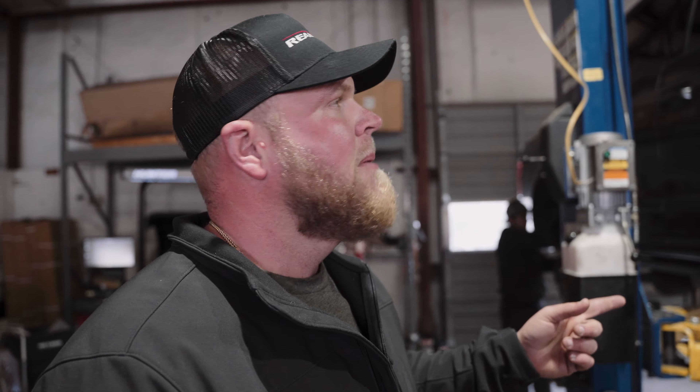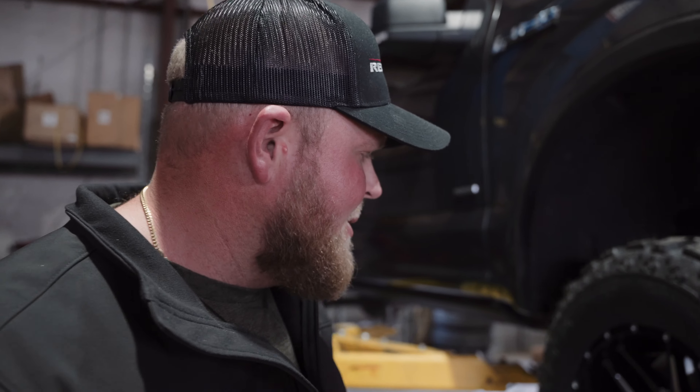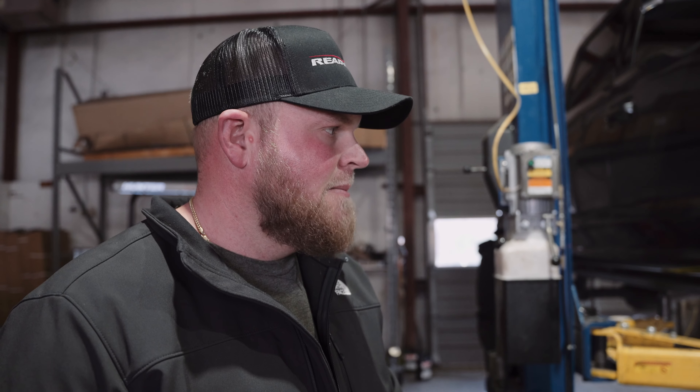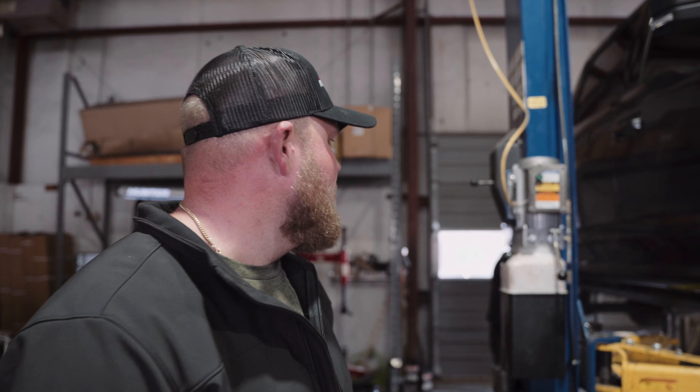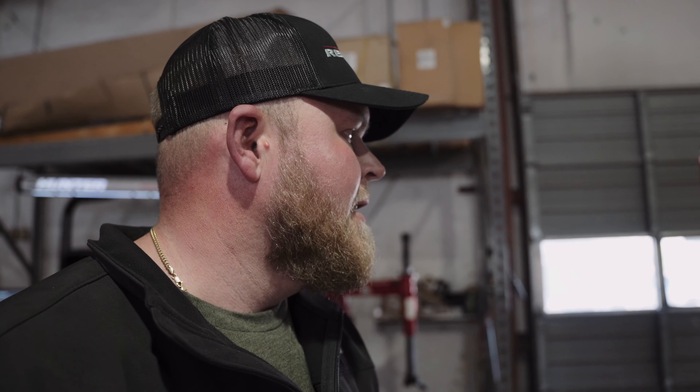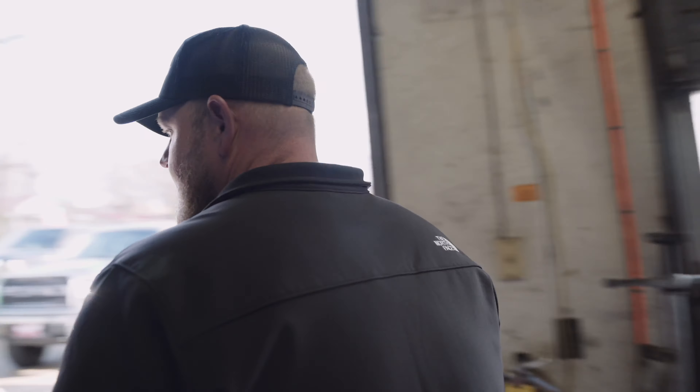Drew is wrapping up this F150. The customer was dead set on some Super Swampers — this is a pretty meaty tire, not something we do a whole lot, but we can get Super Swampers if that's what you want. It's going to be aggressive looking, which is what he was after. XF off-road wheels, six-inch Rough Country on this guy. Did the AMP running boards. Also taking care of some brake work while it's in here — that's one other benefit, we can knock that stuff out while it's here. Got a customer picking up some 20x10 Fuel wheels.